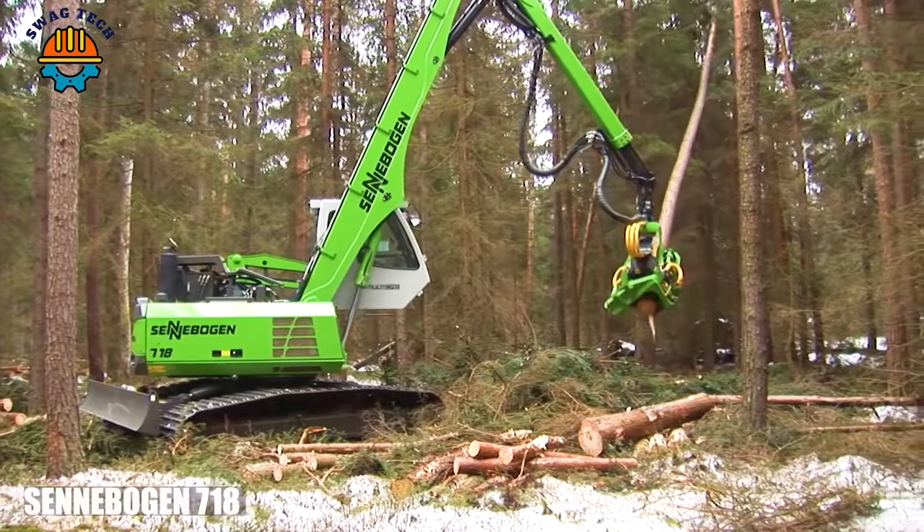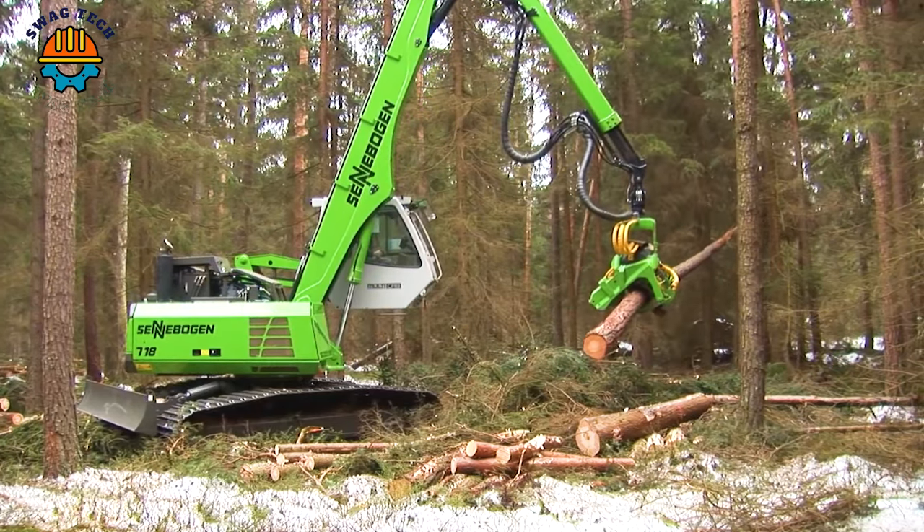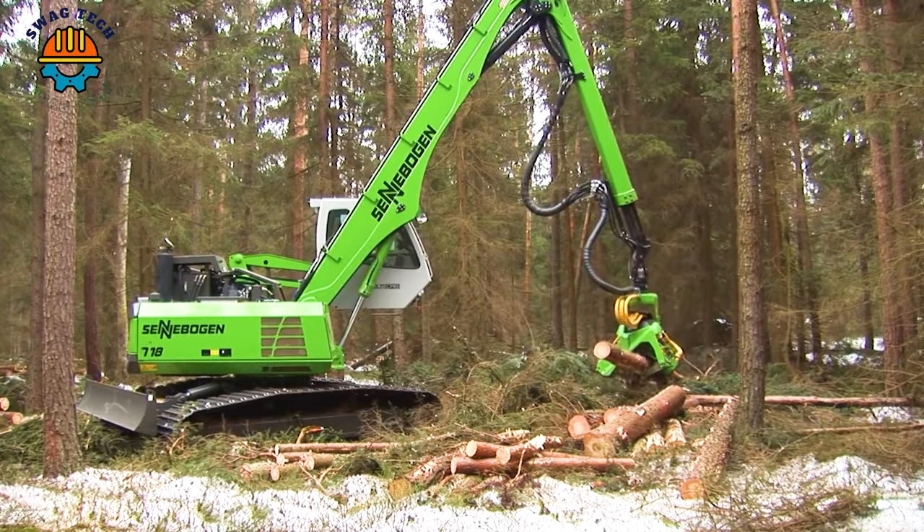The Senebogen 718 is a formidable force in the logging world. This logging giant easily takes down towering tree trunks, demonstrating the perfect combination of strength and precision.